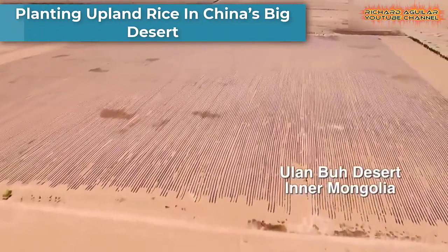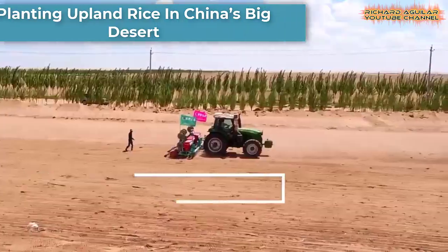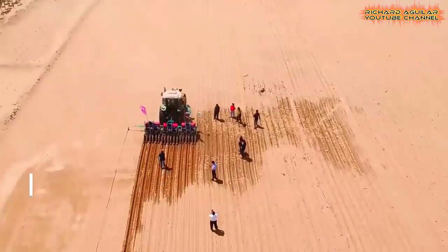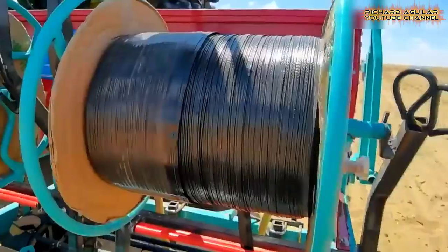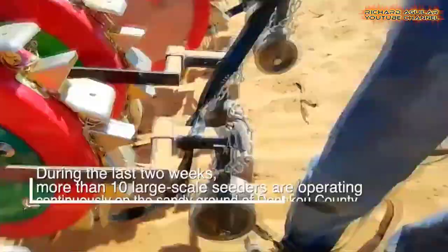Changing barren deserts into profit is not an easy task. But watch how China manages to do it. China plants upland rice on the eighth largest desert in the country.